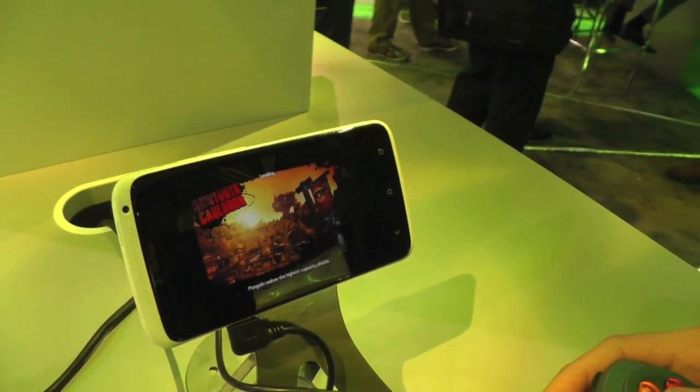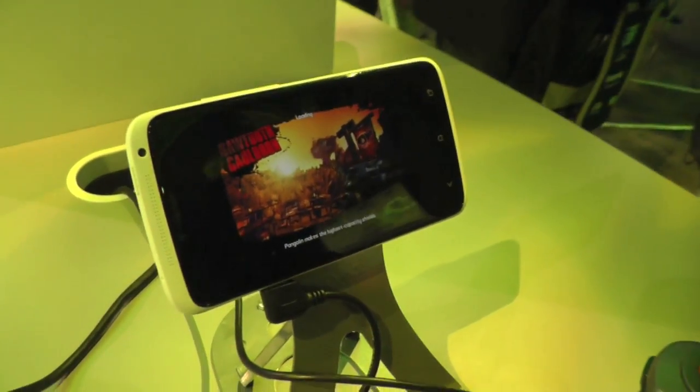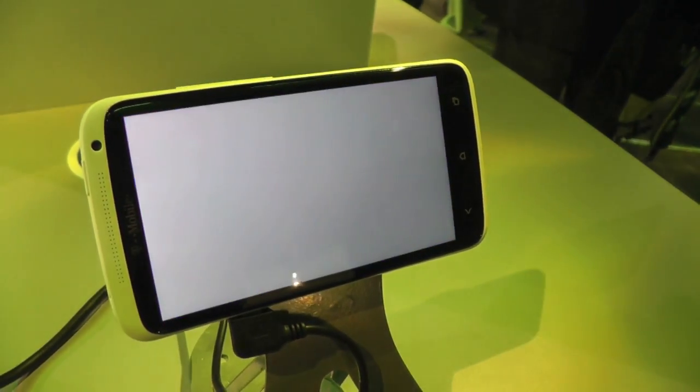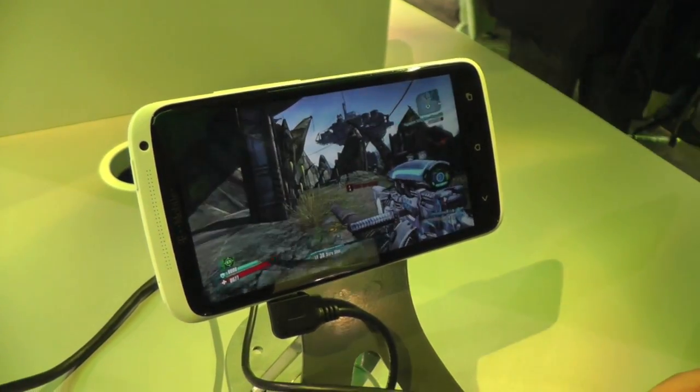None of this is being actually rendered on the phone, right? It's all on the server side? It's all rendered in the cloud, and it can actually render to any device that supports H.264 decoding.